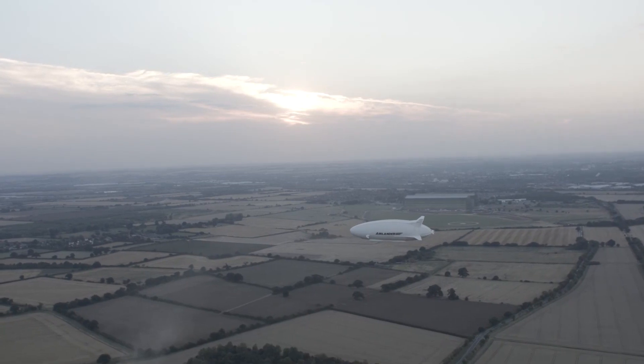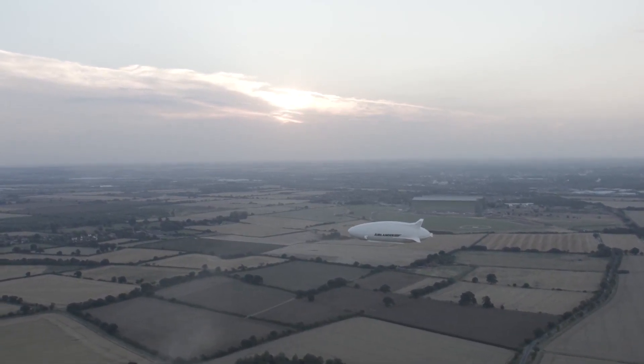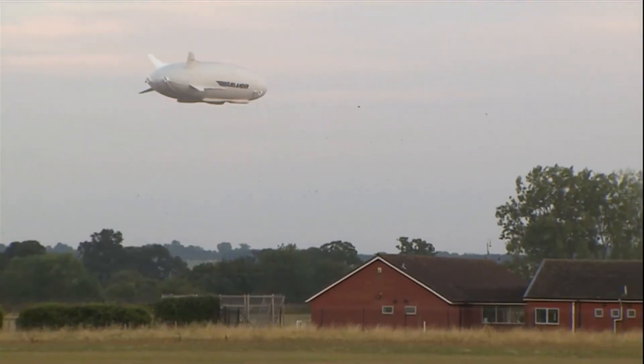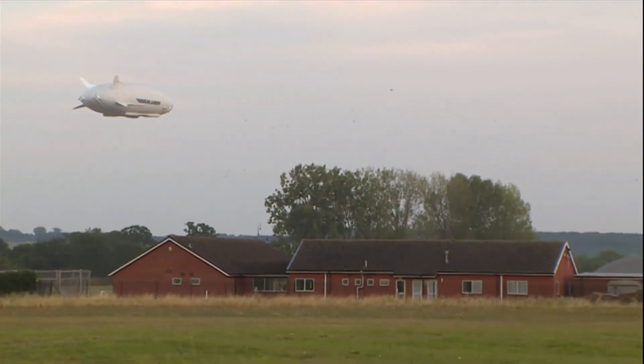It's designed to use less fuel than a plane but can carry heavier loads than conventional airships. Filled with enough helium to fill 15 Olympic swimming pools, it can withstand gunfire and take off from sand or ice.